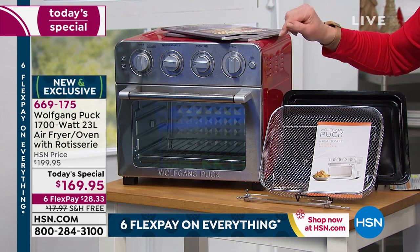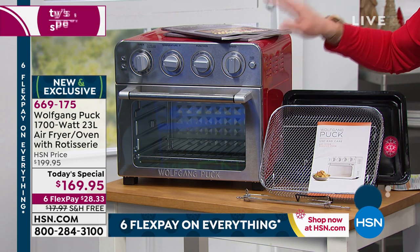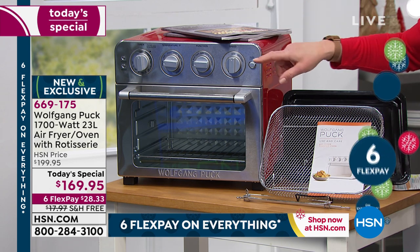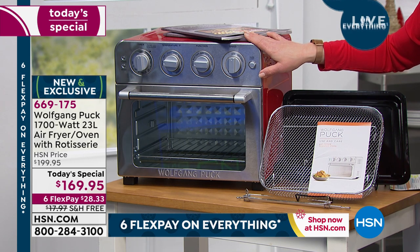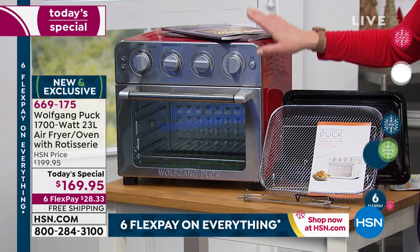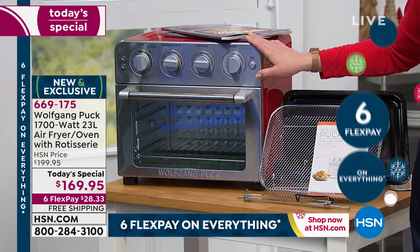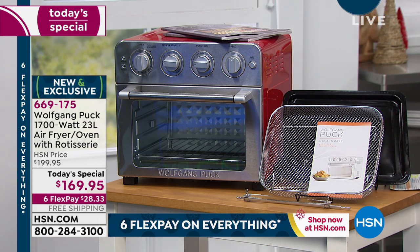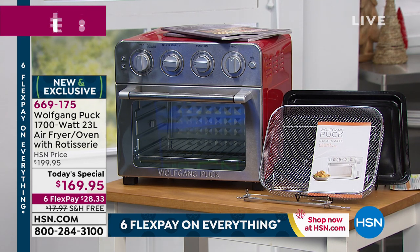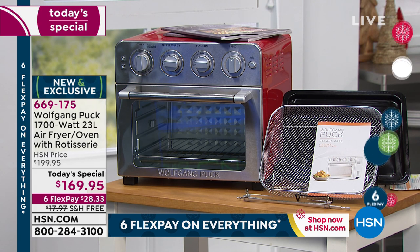For $28.33 on your credit card, we will pay to send it to you, item number 669175. If you want the red, ladies and gentlemen, we have fewer than 400 on the red. These could all go in this hour. If you want the black, we have a couple hundred there — final 600 on the black.